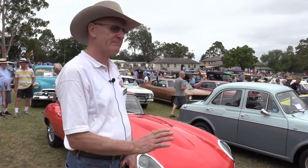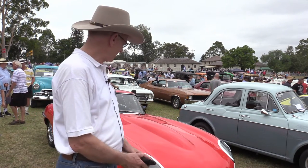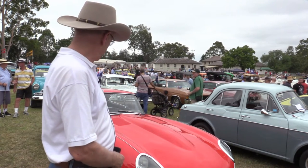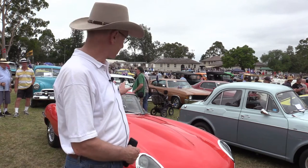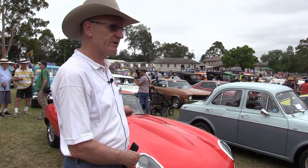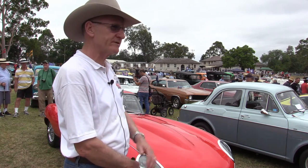Tony Ardito at Ardito Automotive rebuilt the engine, the drivetrain, and the differential and did an absolutely superb job. The panel work in recent times has been done by Seven Hill Smash — Kevin Tran and his team there have done a remarkable job on the door fit, which is very important on these cars.